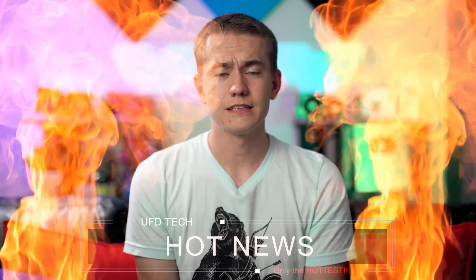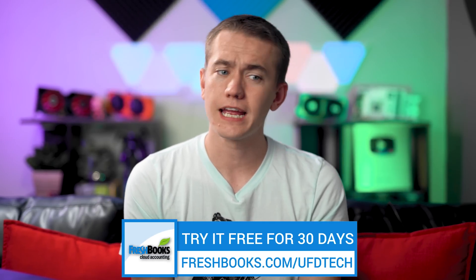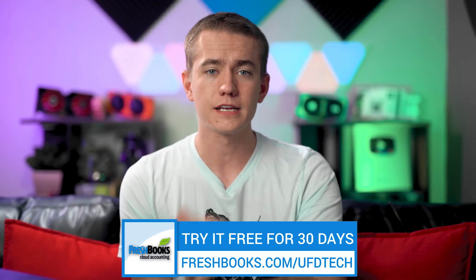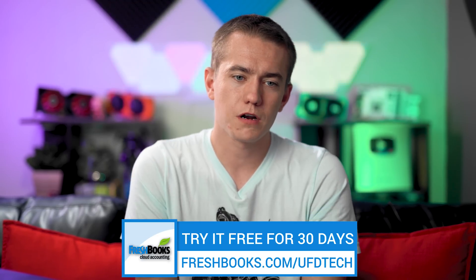Anyways, that's where I'm going to end Hot News today. Thank you so much for watching. Don't forget today's video is sponsored by FreshBooks — if you're running a business and need invoicing and expensing software, check it out at freshbooks.com/UFDtech, enter UFD tech in the how did you hear about us section, and get 30 days free, no credit card required. Hit the like button if you enjoyed this video, get subscribed for all our tech content, and stay tuned for the moving vlogs coming soon. I'm Brett with the UFD tech channel — I'll see your smiling faces in the next video.